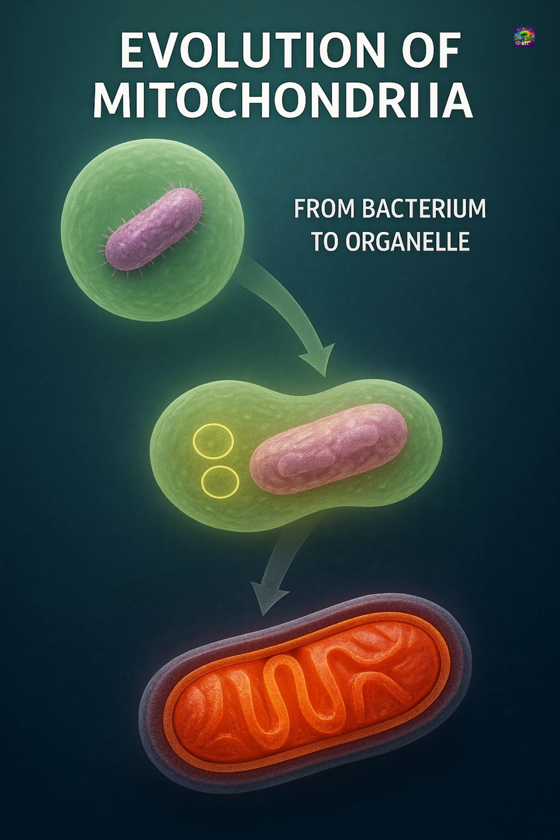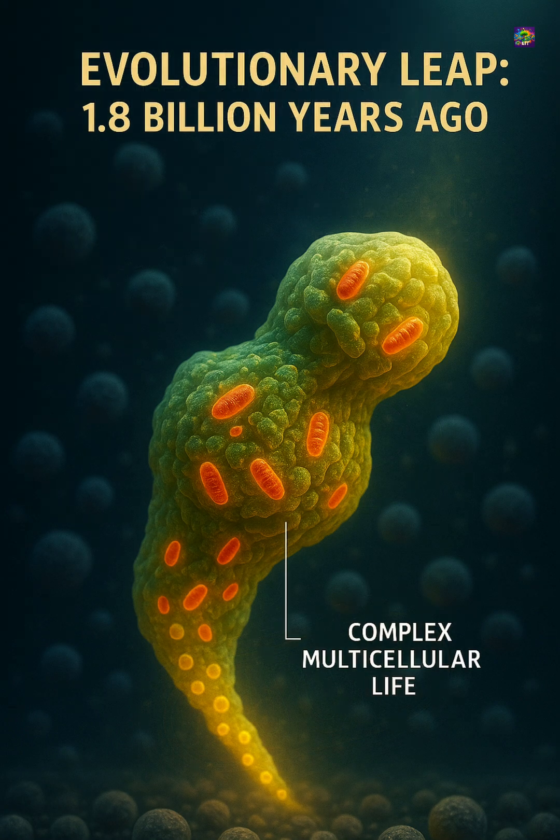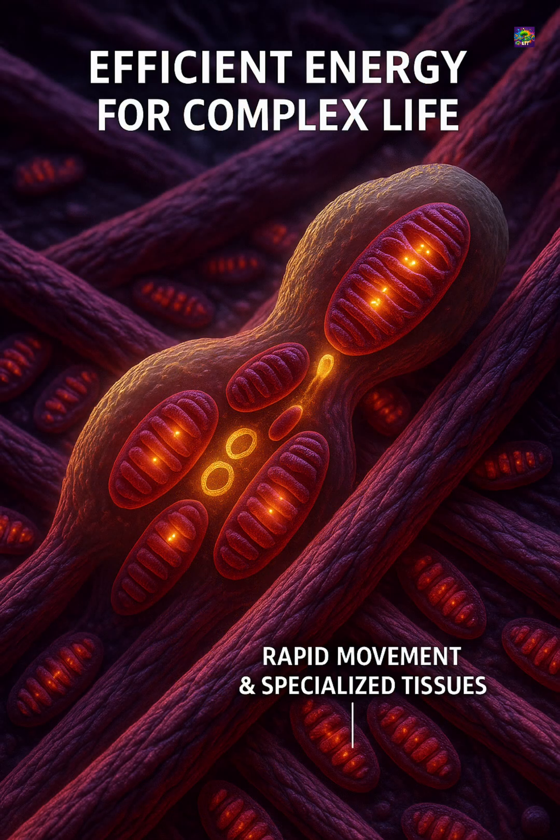Over time, this partnership evolved into the mitochondria inside our cells today. Life on Earth changed forever because of this event nearly 1.8 billion years ago, during the Proterozoic aeon. Complex multicellular organisms, rapid movement, and specialized tissues became possible only after cells gained a reliable way to capture energy efficiently.